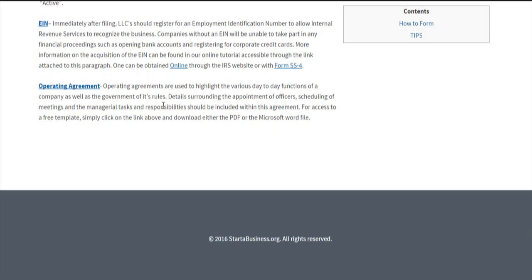Operating agreements are used by LLCs to detail the day-to-day functions of the company and to detail any provisions pertaining to the management or governance of its rules. You can click here for a template of an operating agreement and for more information on exactly why you might want to get one.